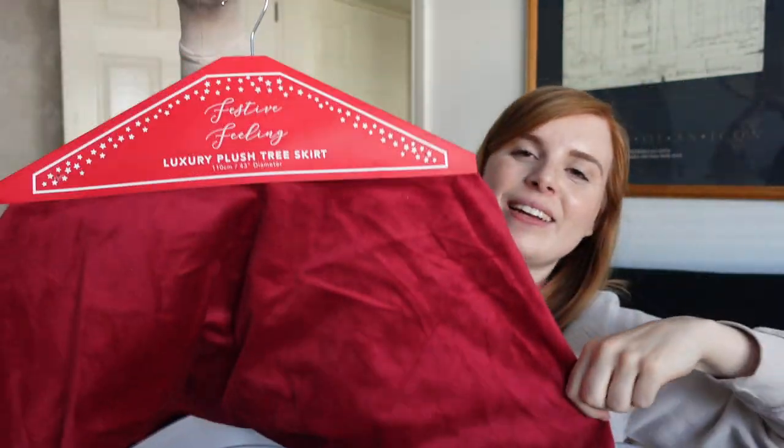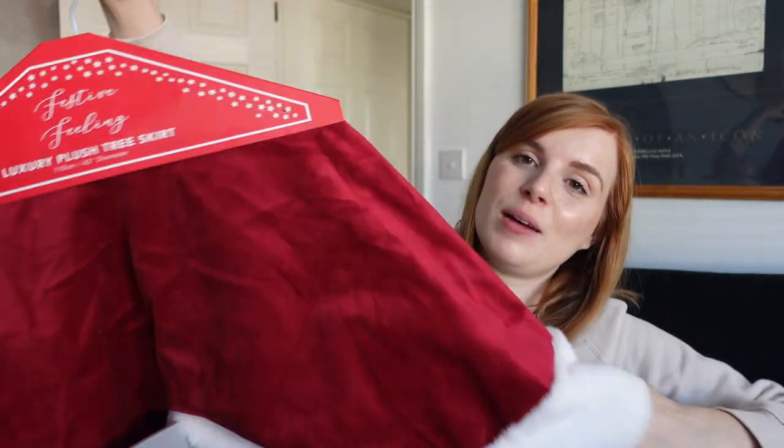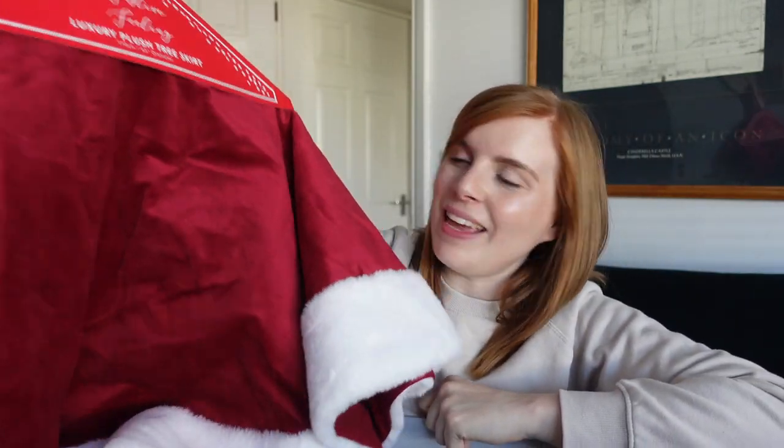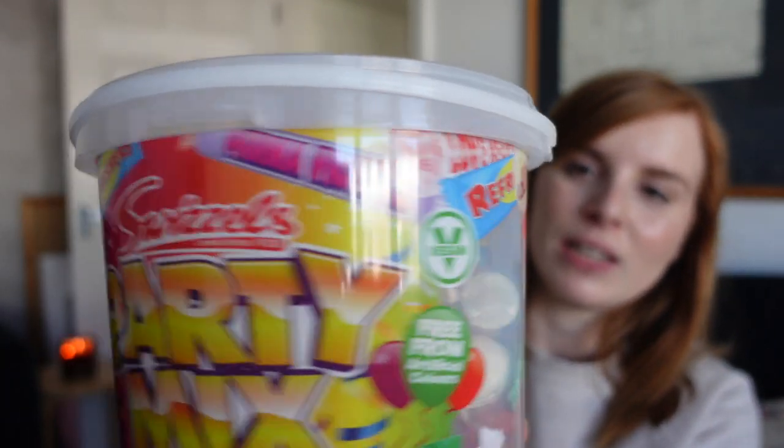Keeping with the Halloween theme, I got a pumpkin mug — similar to the Starbucks ones that go for twelve to fifteen pounds, but this was £2.50 from Home Bargains. I also got a Christmas tree skirt which is really soft, and finally a party mix of vegan sweets — never thought I'd have a drumstick again since they're usually made with gelatine, but these aren't — perfect for trick-or-treaters.